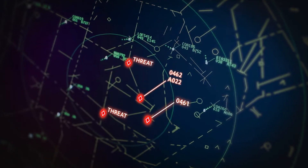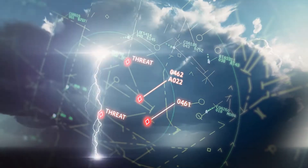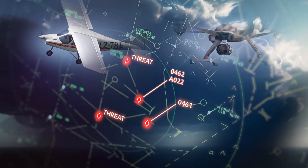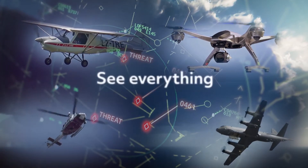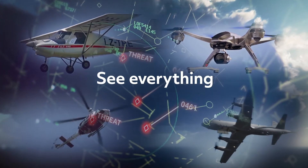When safety and security are at stake, you need to see. See what's out there. See what's coming. And to see if it's going to be a problem. If you don't have eyes where and when you need them, you're completely in the dark.